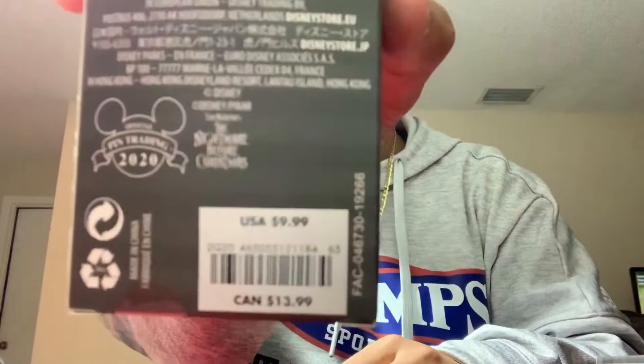Let's open the first one. By the way, they retail at $9.99 each and they are found at Shop Disney, so they're not at the parks yet.